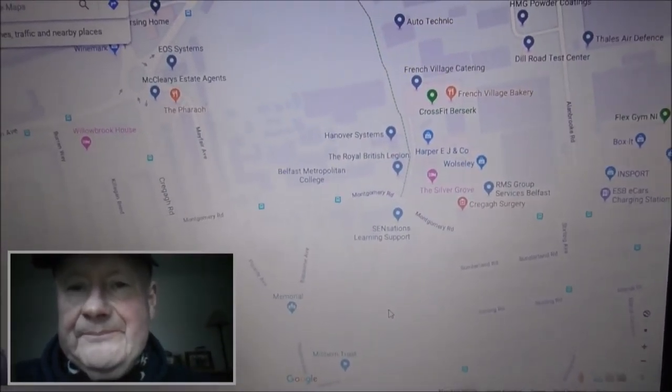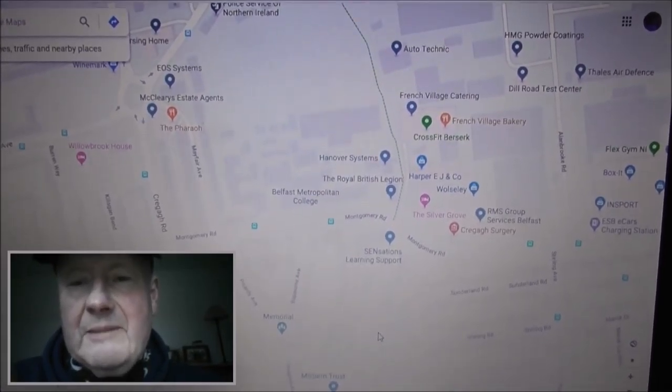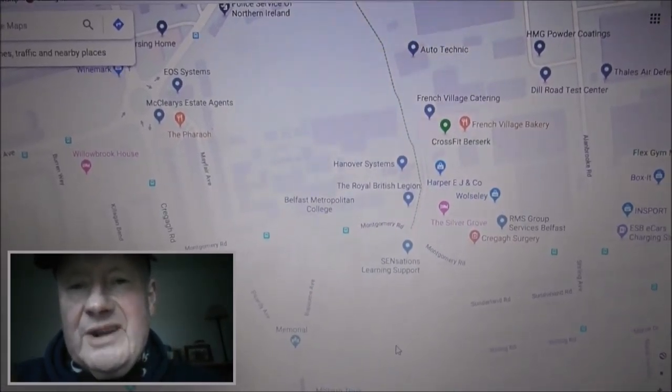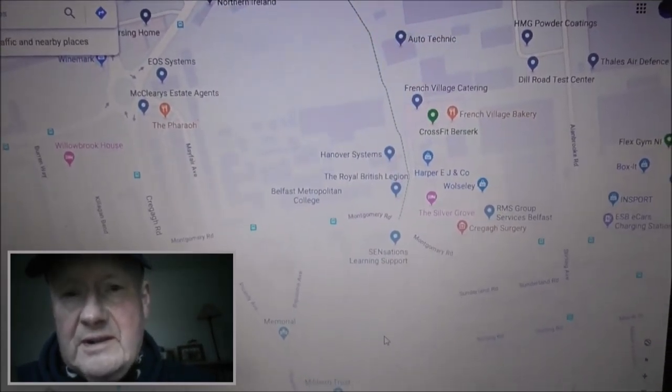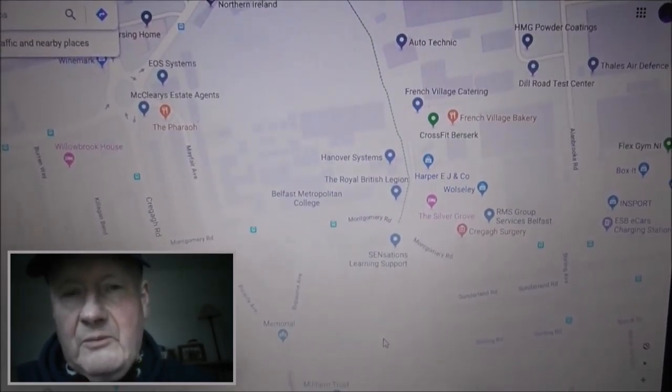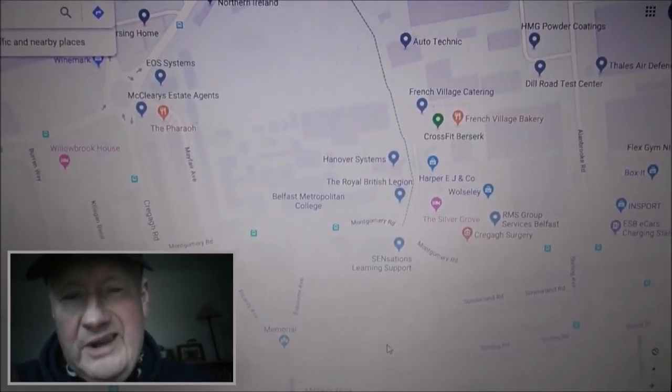Good afternoon. I'm working away here at Google Maps, trying to identify names of streets and why those streets were named in that way.